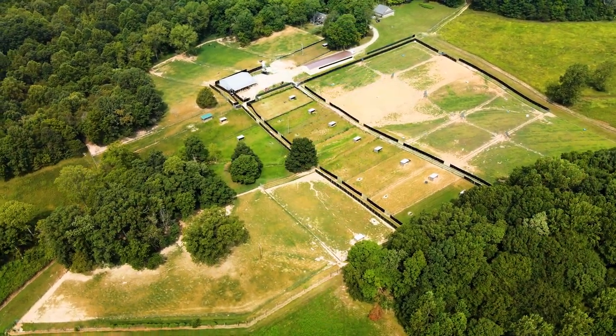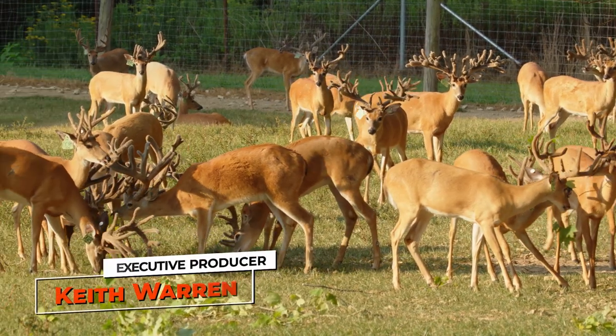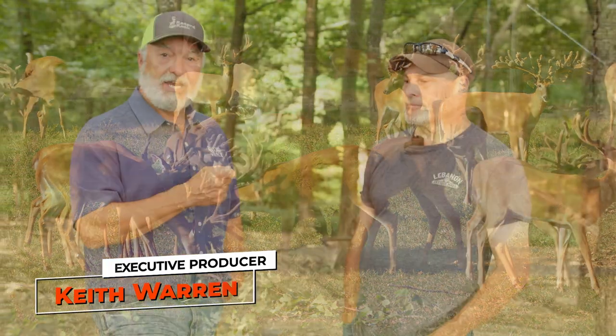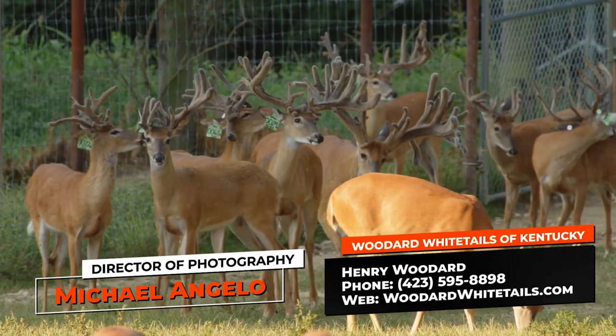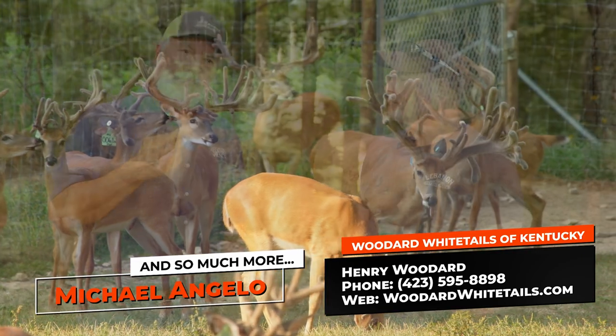People from all over the country — every state from Wisconsin to Florida to Texas to New York — I bet every single state has offspring that came from Henry Woodard. This show right here shows you just how well he's done it the old fashioned way, and it is working. The number again is 423-595-8898 — that's his personal cell. Call him up. If you're watching online, comment below and subscribe to our channel. Head over to the YouTube channel if you're not watching there. My name is Keith Warren and we'll see you next time.